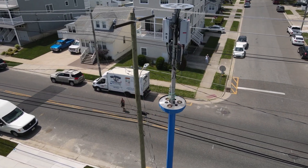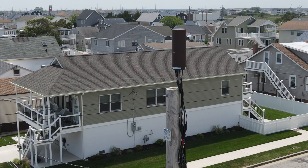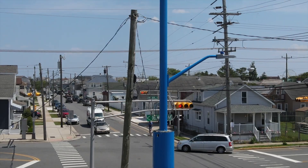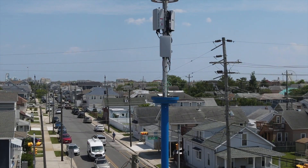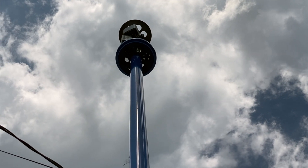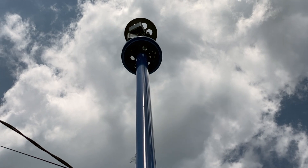I drove around the city today to videotape these different kinds of nodes. Here's a picture of one that's on the boardwalk, which can only take one carrier, versus one like this that has a light on it. Here you can see how big this open space is — this will actually have a cover on it and will include up to five different networks.